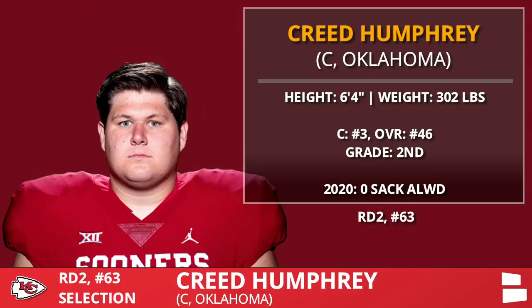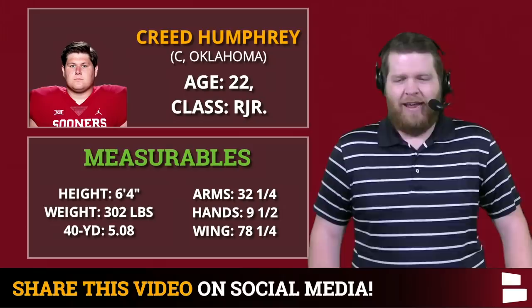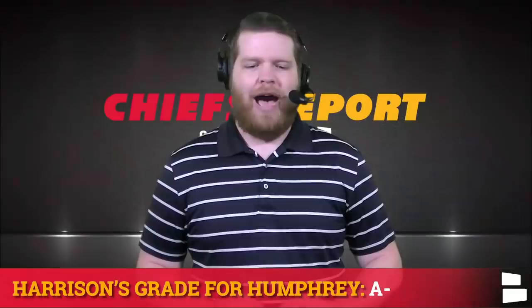Round two, pick number 63: Creed Humphrey, the center out of Oklahoma. One of my favorite picks in this entire NFL draft. We'll see who ends up starting at center — Austin Blythe or Creed Humphrey, maybe it's a competition, or maybe they treat this year as a redshirt year for Humphrey. Blythe is a veteran who played pretty well last year for the LA Rams, but make no mistake, this is your long-term option at center. A-minus selection.